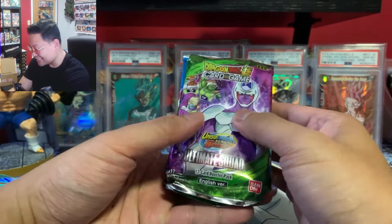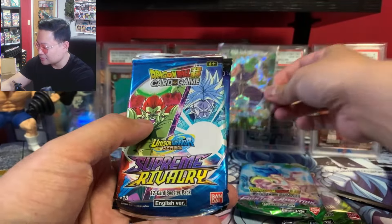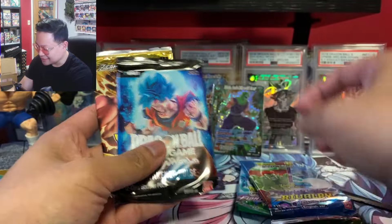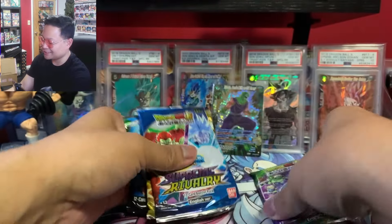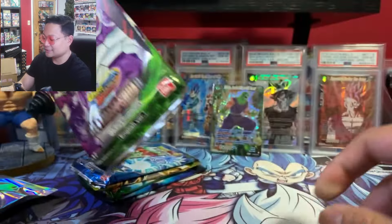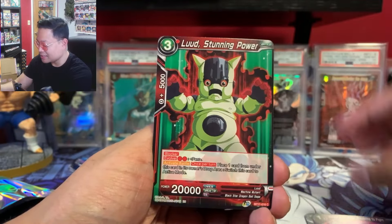There's something included in there — we got Ultimate Squad, Fighters Ambition, and an SPR! There's an SPR in that pack, very nice. We also got Supreme Rivalry, a Fusion World pack — that's awesome — and Dawn of the Z Legends. I think we're going to save Fusion World and Fighters Ambition for last, and put the others in order of the sets I'm still chasing hits from. We still have not pulled the Secret Rare in Ultimate Squad yet.